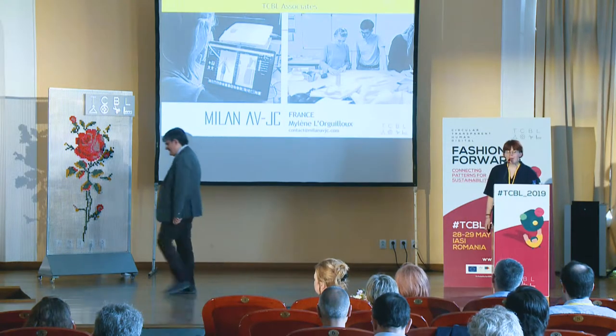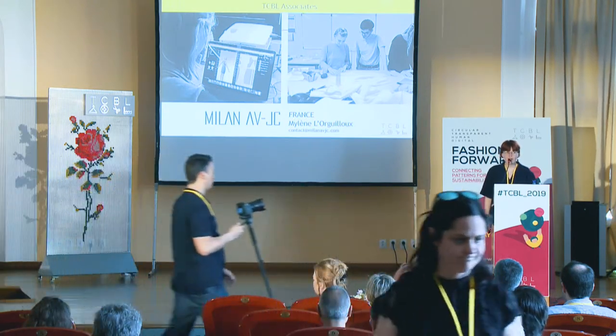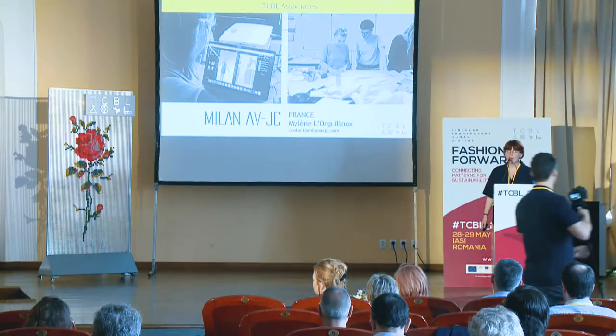Hello everyone, my name is Mylène L'Orguilloux. I'm a French zero waste fashion designer and founder of the project Mylène AVJC.